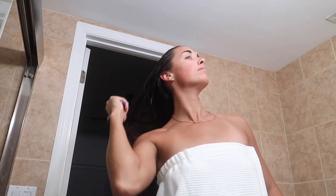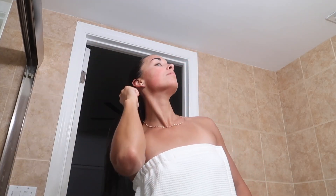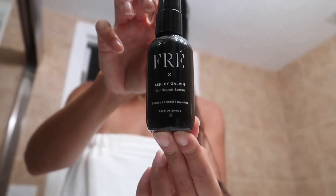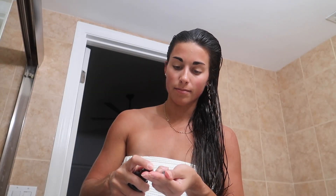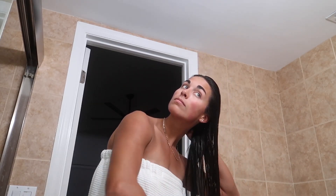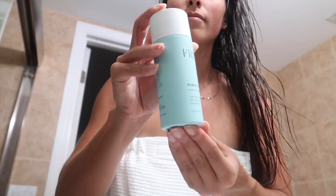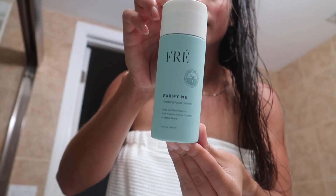After my shower I get into my hair care and skin care. I don't use this hair serum every night — about every third night. It's a brand new product from Fré Skincare, their first-ever dedicated hair product, and it's incredible. I've been using it for a few weeks; it makes my hair so smooth. Since it's a serum and not a hair mask, your hair dries perfectly normal — it doesn't look oily or greasy — and it just makes my hair feel so smooth and repaired.